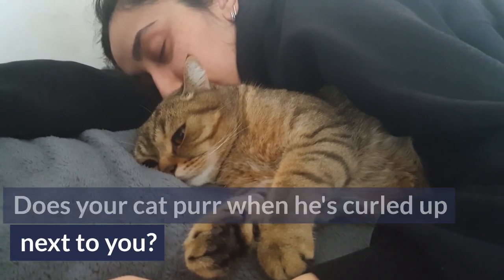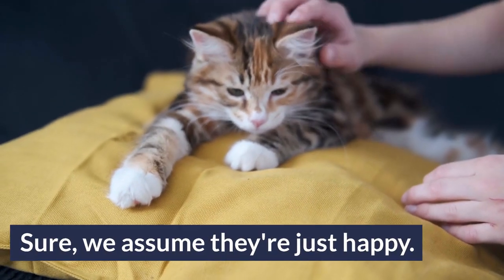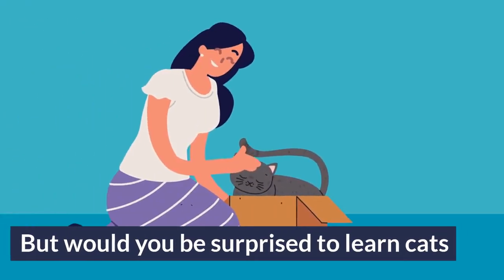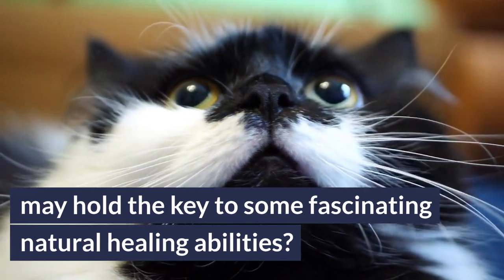Does your cat purr when he's curled up next to you or when you're petting her gently on the head? Sure, we assume they're just happy, but would you be surprised to learn that cats may hold the key to some fascinating natural healing abilities?